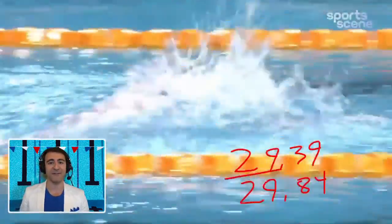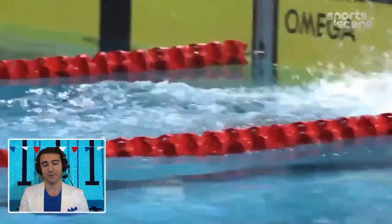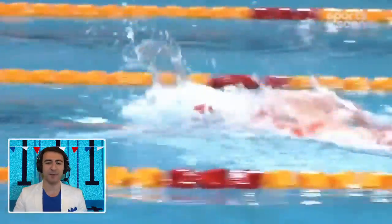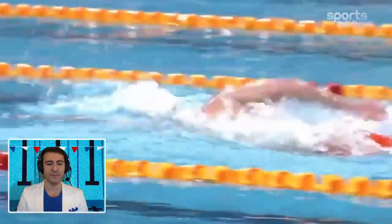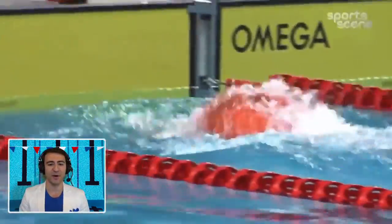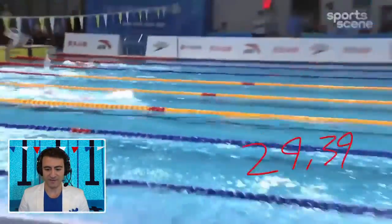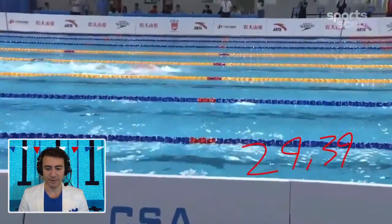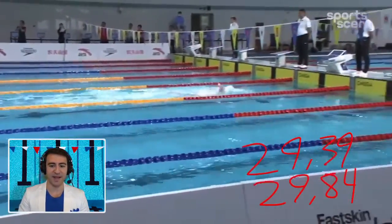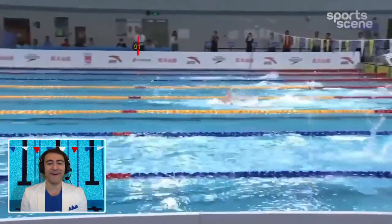She took half a second off the pace. In the second half of this video we're going to break down and annotate her stroke, but right now I just want you to appreciate the sheer distance per stroke. She's basically swimming this race all by herself and just attacked the entire thing. She's basically holding 29-lows all the way through — look at how far ahead she is.